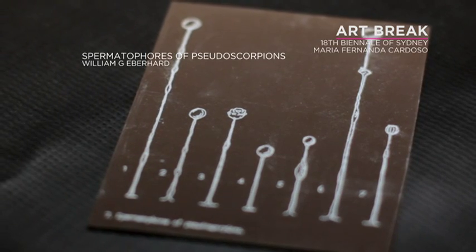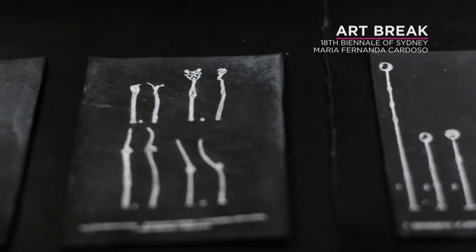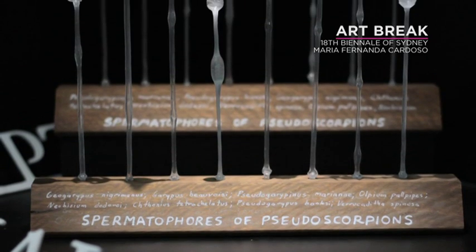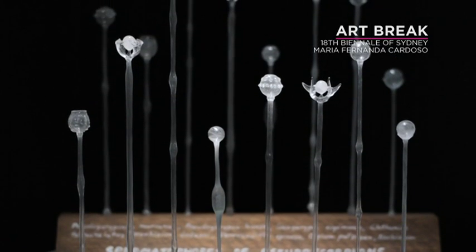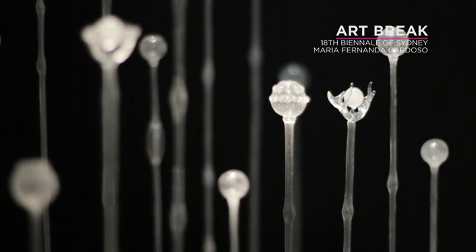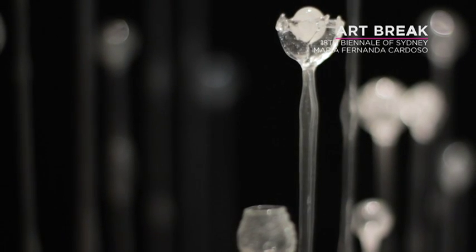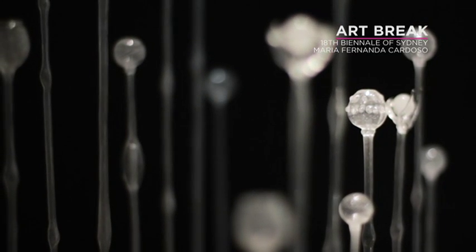Spermatophores are from really ancient organisms, before they evolved penises. I found some images online of these transparent-looking spermatophores, and putting those two things together, I thought glass would be the perfect medium to represent them as objects. I commissioned a flame glass artist called Mark Elliott, and together we worked on representing these drawings as accurately as possible in the medium of flame glass, which is a 19th century tradition of scientific illustration using glass.